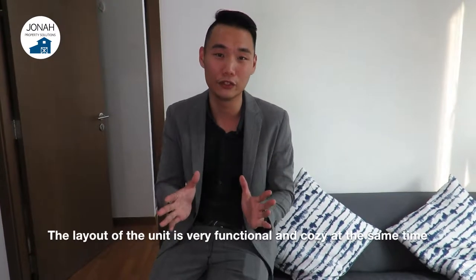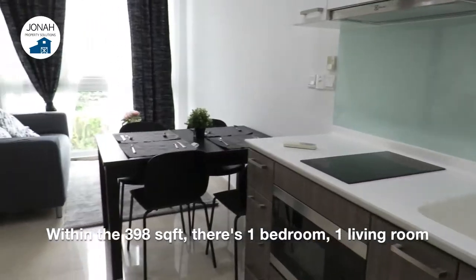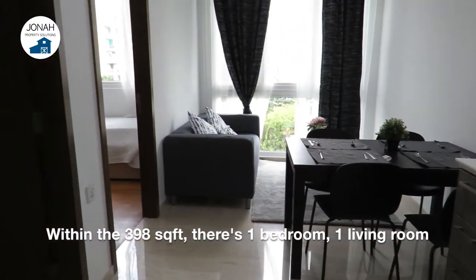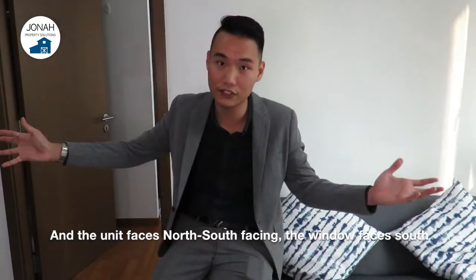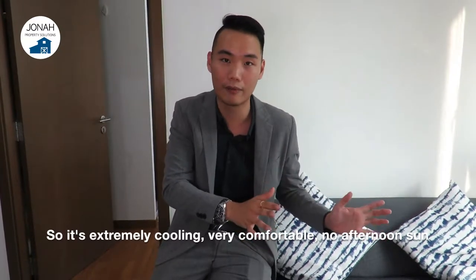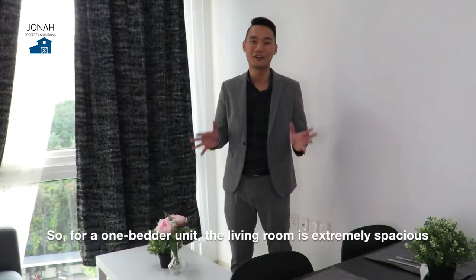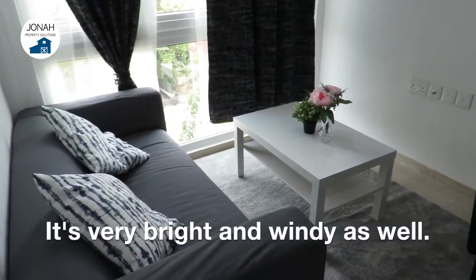The layout of the unit is very functional and cosy at the same time. Within the 398 square feet, there's one bedroom, one living room, one bathroom and one kitchen. This unit faces north-south, with the window facing south, so it's extremely cooling and comfortable with no afternoon sun. For a one-bedder, the living room is extremely spacious, very bright and windy as well.